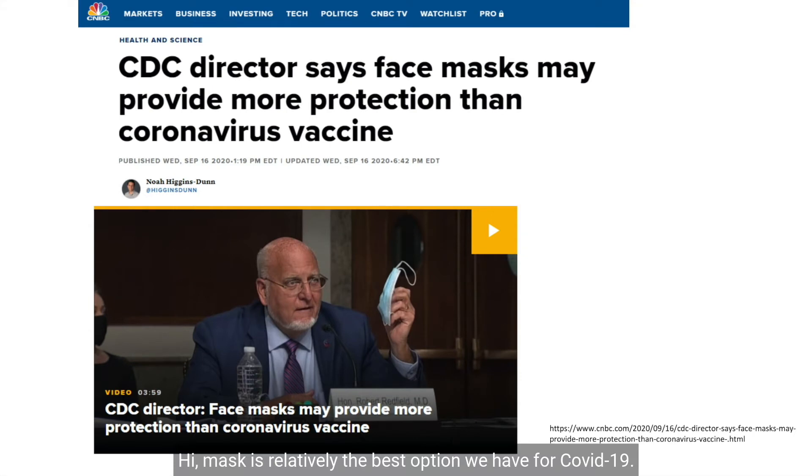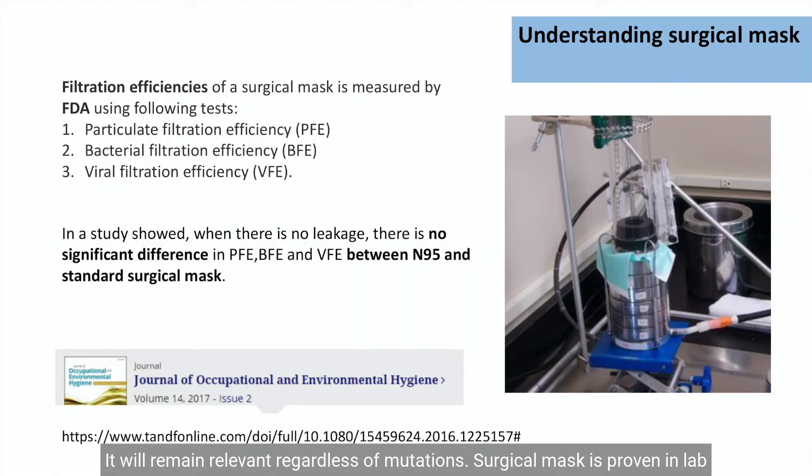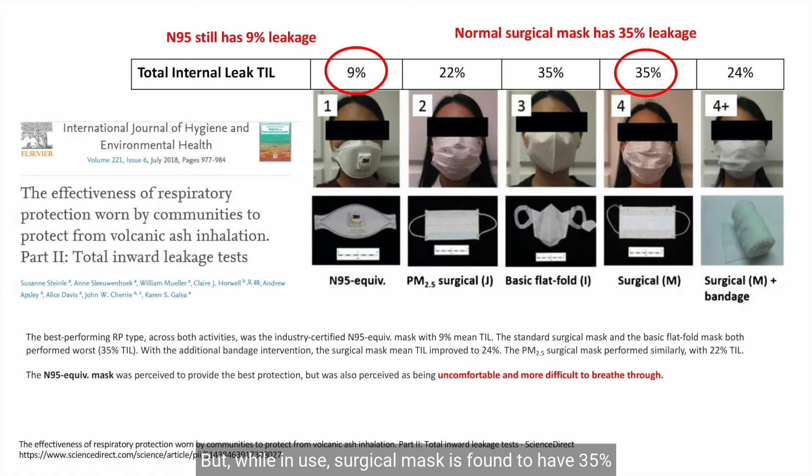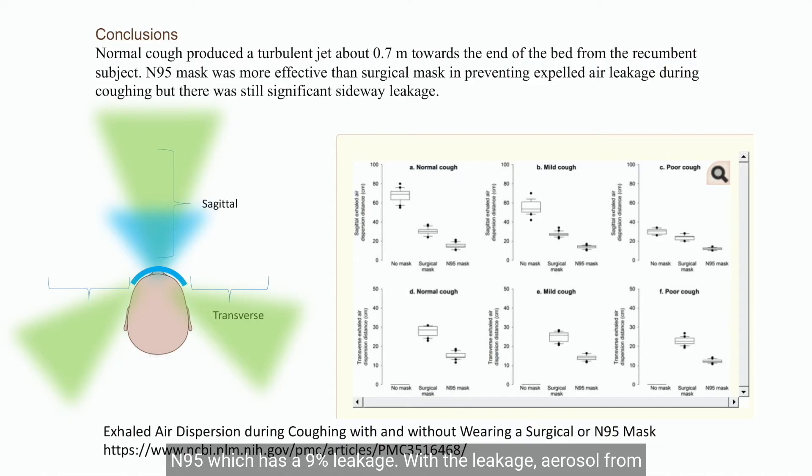Masks are relatively the best option we have for COVID-19 and will remain relevant regardless of mutations. Surgical masks are proven in lab to be as effective as respirators, but while in use, surgical masks are found to have 35% leakage, compared to the gold standard respirator N95 which has a 9% leakage. With the leakage, aerosol from the wearer escapes mainly sideways.